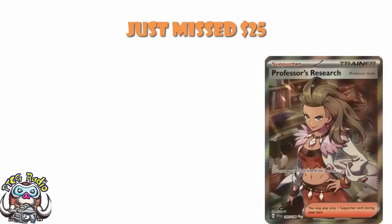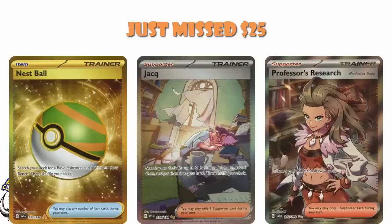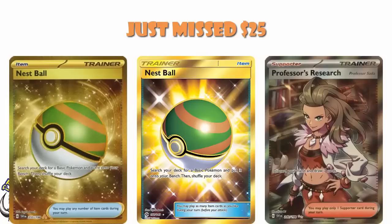The Special Illustration Rare of Jack is coming in at $25. Jack is a decent enough card — it is the lowest of the illustration rares, other than the only one that I pulled. But this is still pretty cool and $25 is about right. Bear in mind, they are all going to fall before release. The gold version of Nest Ball is coming in at $25. This is not the first gold Nest Ball we've ever had, and that should keep the value of this a little bit lower.